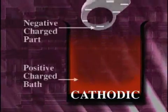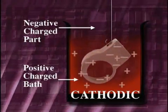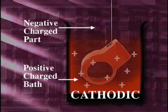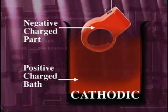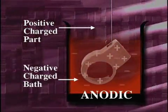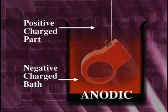In the cathodic system, the part is negatively charged and the paint or bath is positively charged. The positive paint particles are attracted to the negatively charged part and adhere, until the entire part is uniformly covered. This process is similar in an anodic system, except the part is charged positively and the paint or bath is charged negatively.